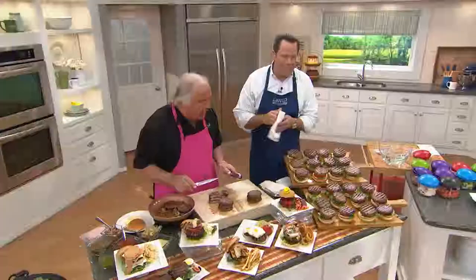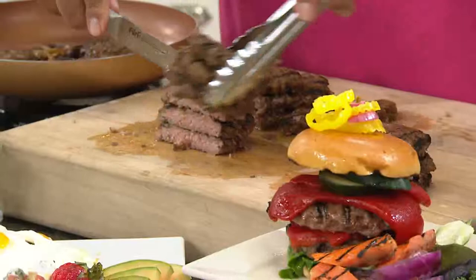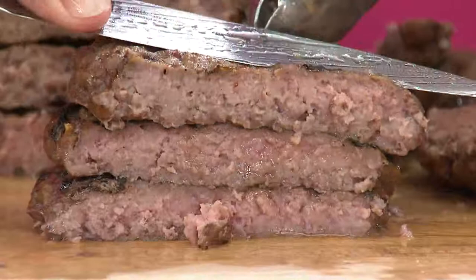Besides the short ribs and the sirloin, these are all Black Angus beef — this is not ungraded beef, this is the best you can buy. We're so proud to bring this to QVC. The response has been unbelievable; we never expected burgers to take off like this. We just think these are the greatest flavored, greatest tasting burgers. Just look at the juice coming out of here.